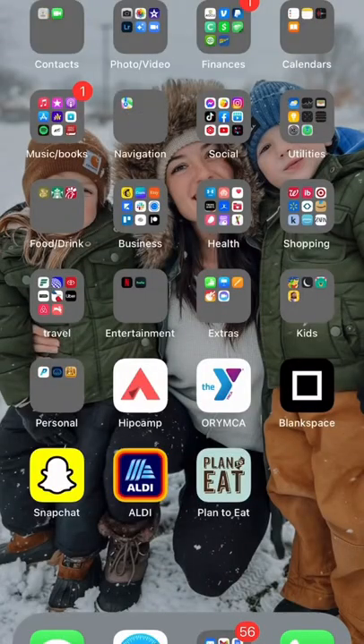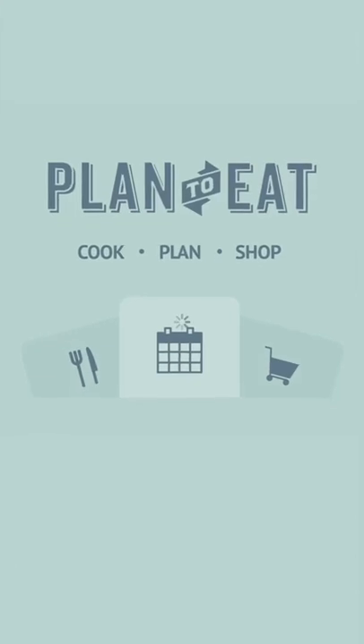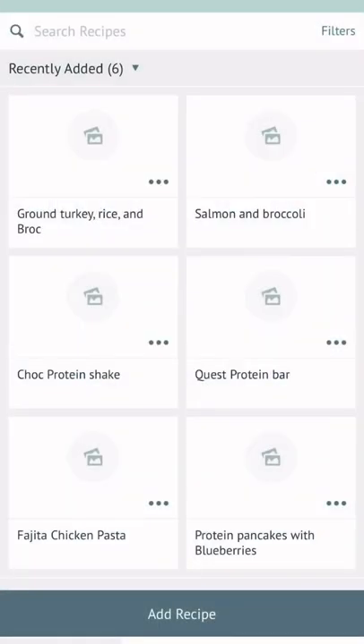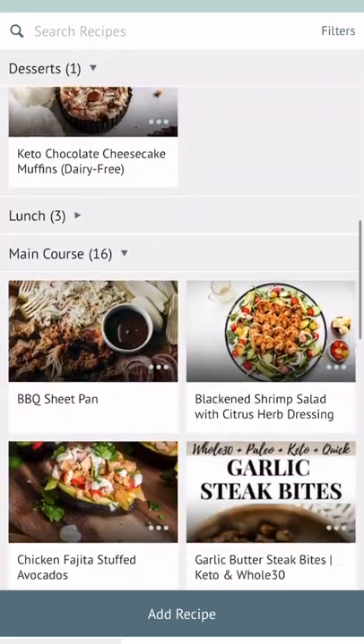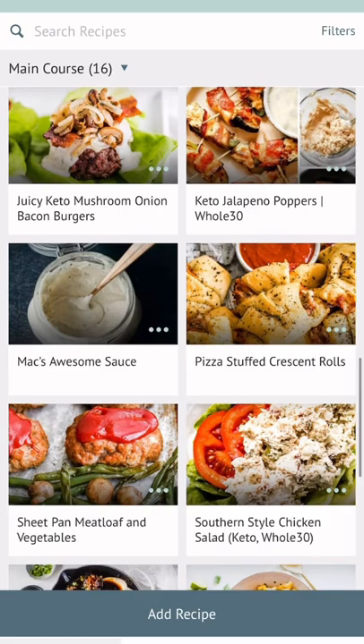I'm seven and a half months pregnant and my energy is quickly fading, which is why I'm thankful I found the Plan to Eat app. They make it easy to import your recipes, drag them into a meal planner, and organize a grocery list. You simply add in your go-to recipes, or you can grab some from your favorite food blogger and add them in.